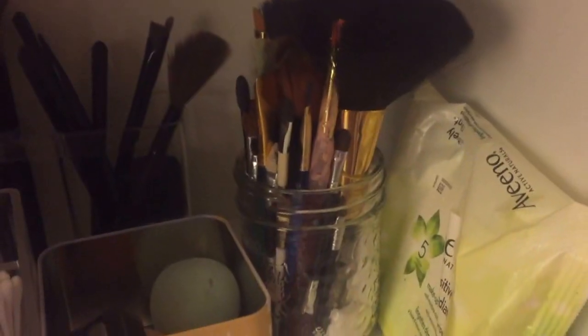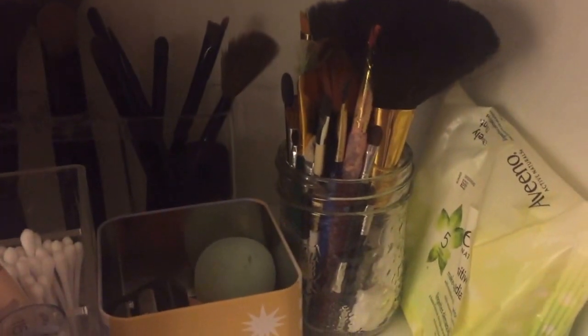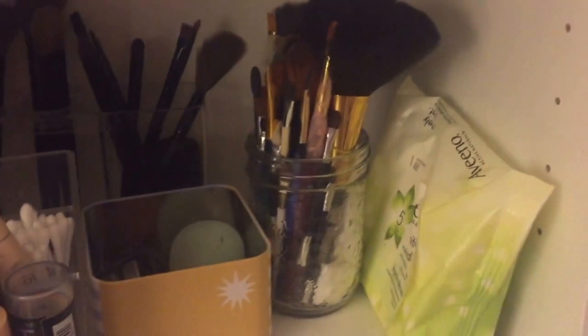In the back I have a mason jar full of extra makeup sponges, all my older cheaper brushes, and the ones that came in little eyeshadow sets — essentially all the ones I don't use very much. In this fossil watch container I have my little sharpeners and my cheap purple Forever 21 beauty blenders that work great.